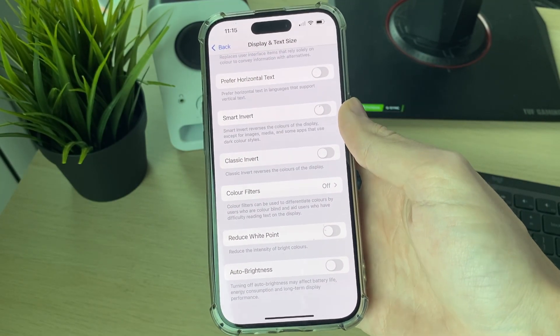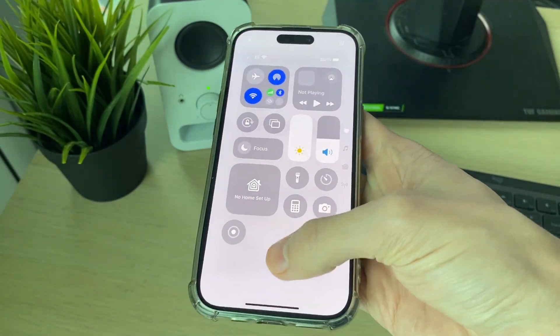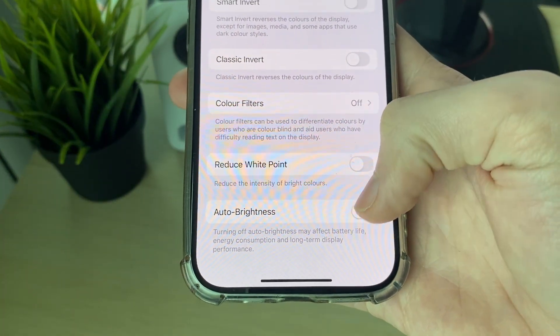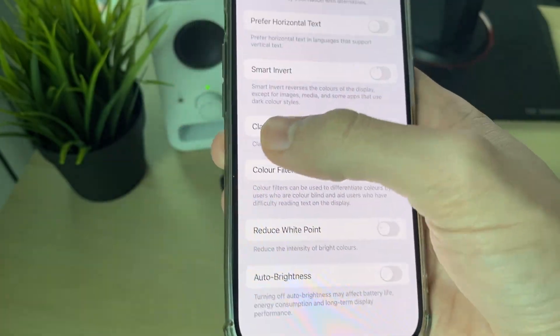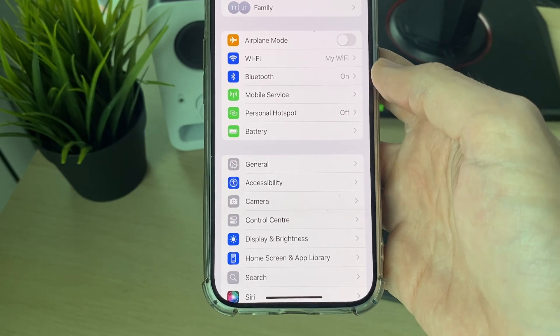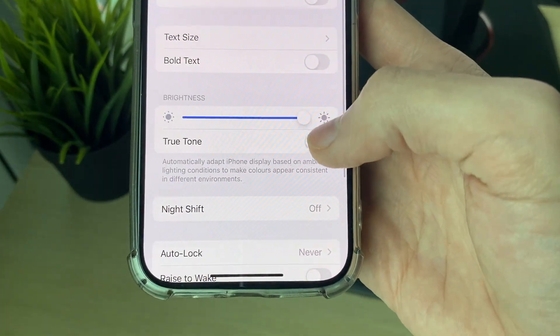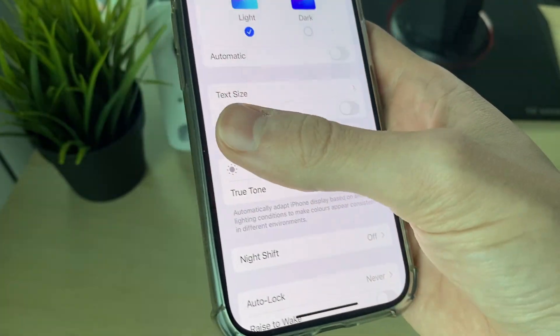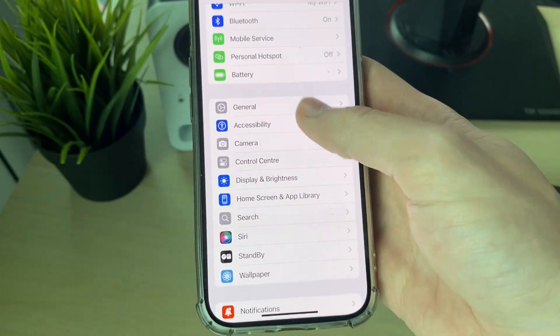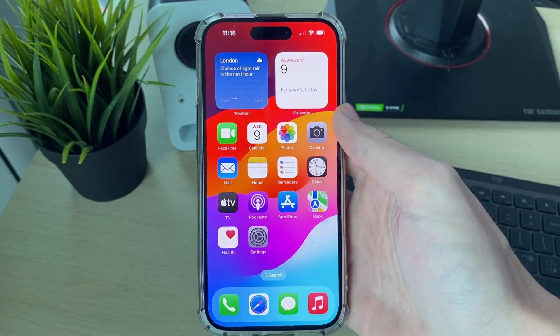Hopefully that solved your problem. If it hasn't and the brightness automatically dims even though you set it to max, it could be because you have Auto Brightness turned on — you could turn that off as well. Another setting that can change how your screen looks is True Tone under Display and Brightness — make sure that's turned off too, as it can make the screen look different or darker.